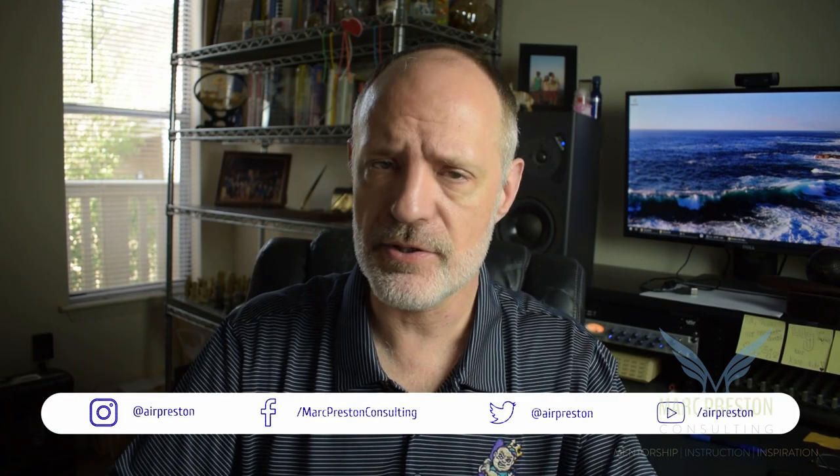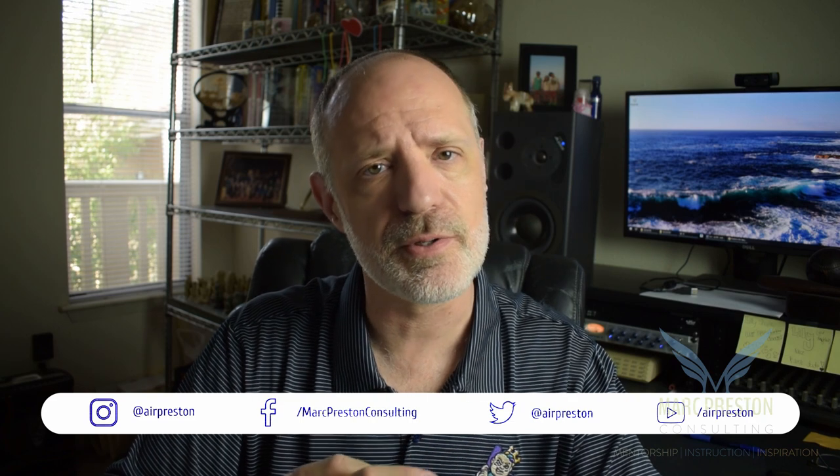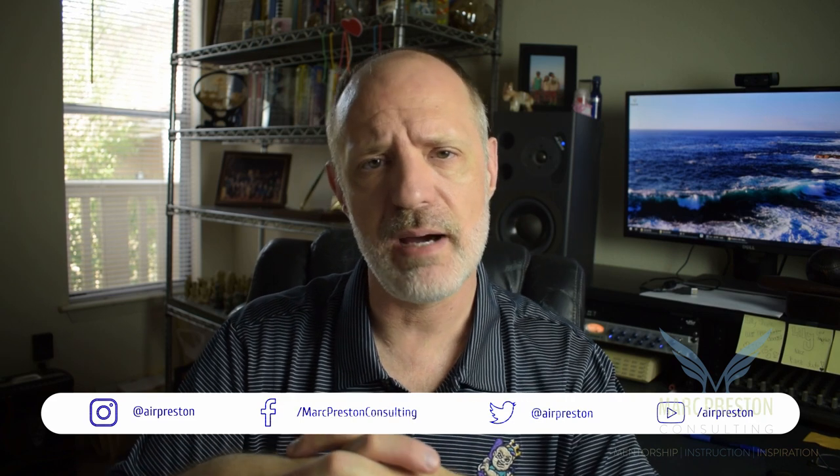I'm Mark Preston, a VoiceOver talent. Been doing this about 25 years now. I've also been coaching and consulting about 15 years. I'm using this opportunity to connect with you on the VoiceOver Cabana to talk about training, development, gear, equipment, and marketing. Today's topic — websites — kind of falls under the umbrella of marketing.